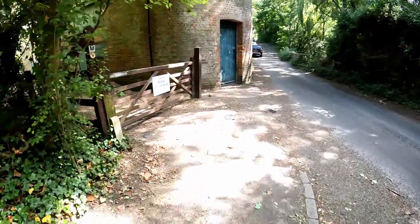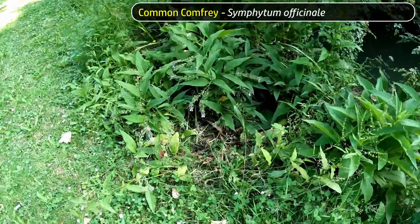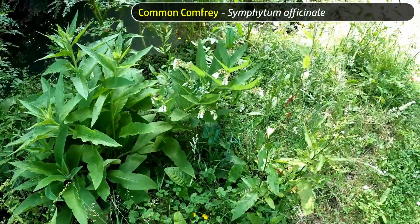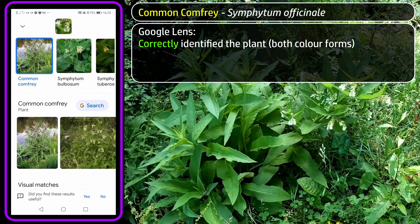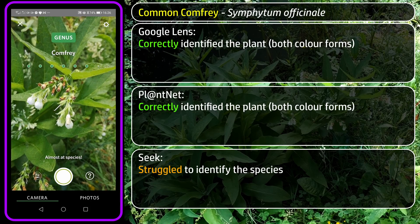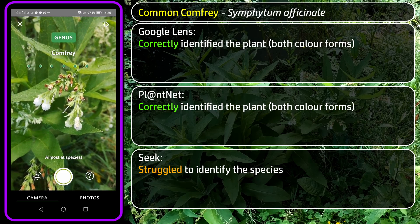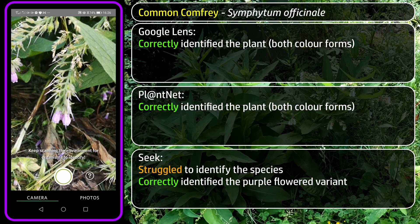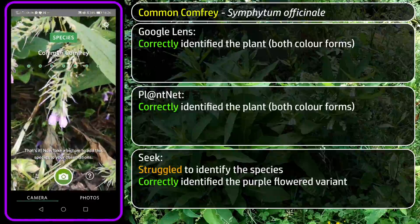Out of the woods and off to Botley Quay, where there's a little clump of Common Comfrey plants aptly demonstrating one of its variable features — purple flowers on one plant, pure white on another. Google Lens had no trouble, neither did PlantNet, but Seek struggled a little. It narrowed it down to comfrey but not the species — at least not for the white-flowered variant. When pointed at the purple one, it finally decided it was Common Comfrey.